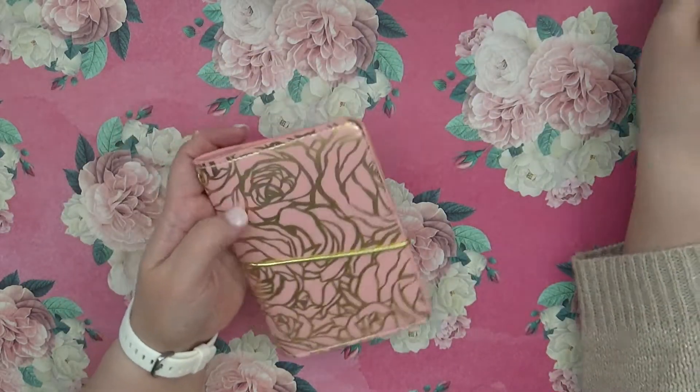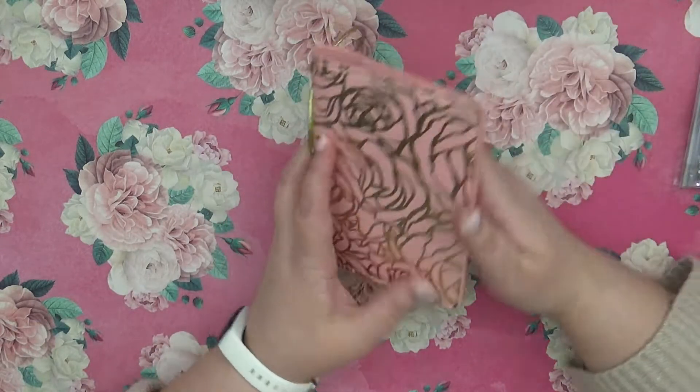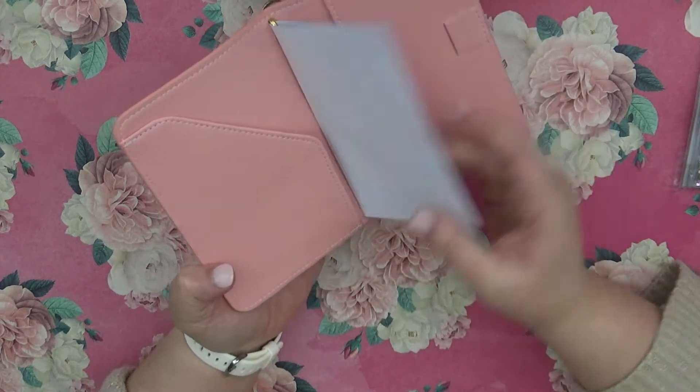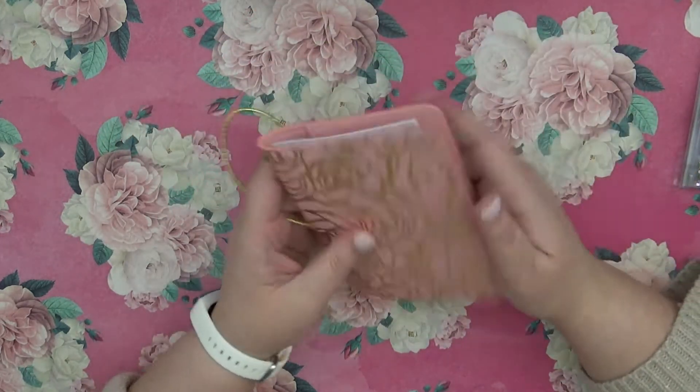Then we've got the pink and gold flower one, and we've got the same thing but pink inside and the folder. We also have a little pen loop, which both of them had as well.